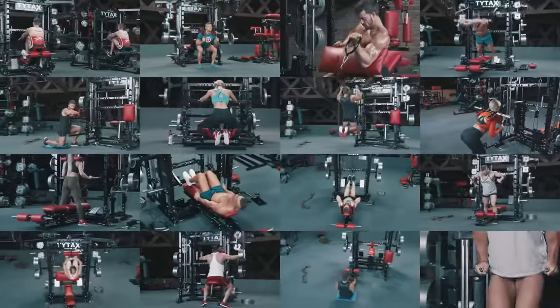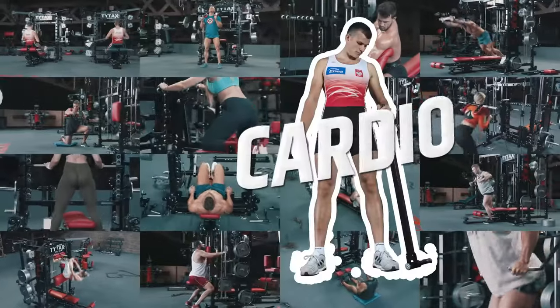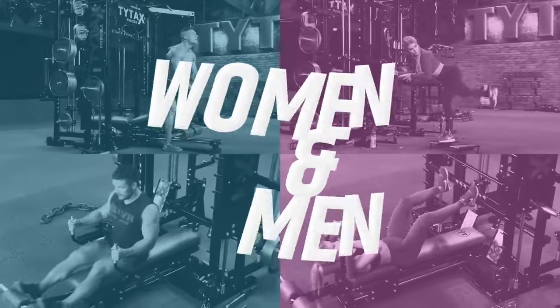Our home gyms are multifunctional with tons of great exercises that cover strength, fitness, and cardio training. Barbells, dumbbells, cables, levers — a variety of exercises excellent for both women and men.